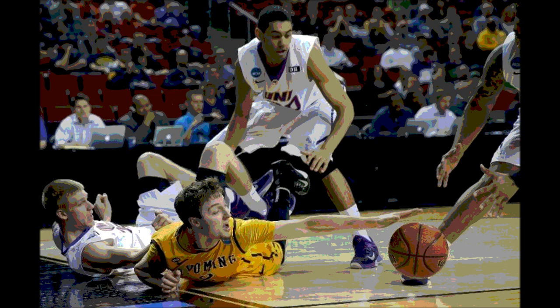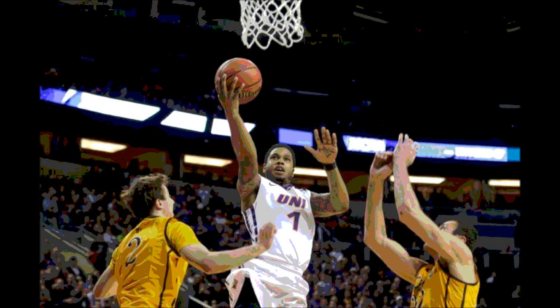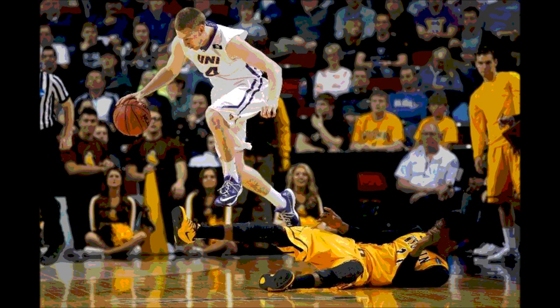Wyoming had two leads early and then that was it. They trailed for the rest of the game, down by 9 points at halftime with the score 35-24. In the end they ended up losing 71-54, falling by 17 points to Northern Iowa. Northern Iowa came up big and had a huge performance from their bench, as the Panthers' bench scored 41 points.